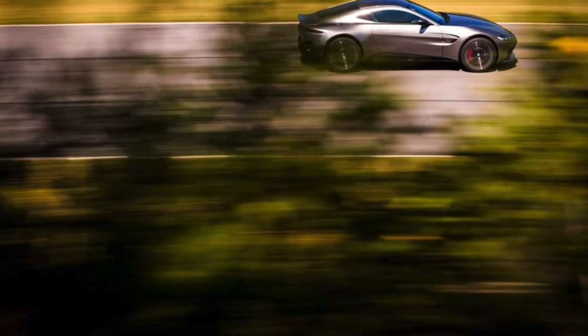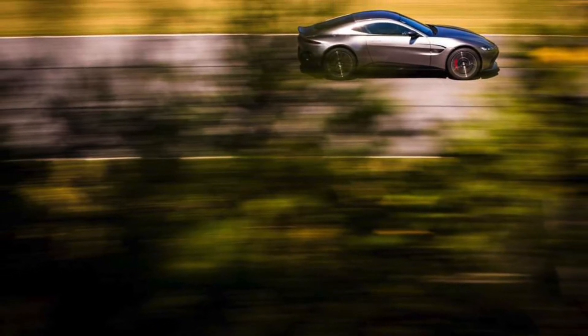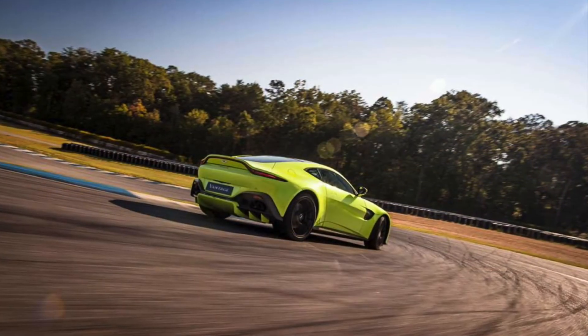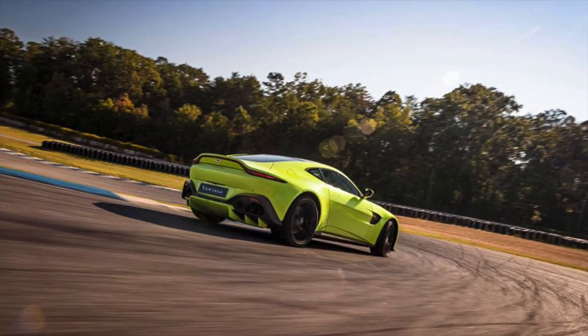Engineers use all of their knowledge from track testing to finely tune this vehicle into a beast tamed by your hands on the wheel and foot on the pedal. Overall, the V8 Vantage has 503 horsepower and 505 pound-foot of torque.